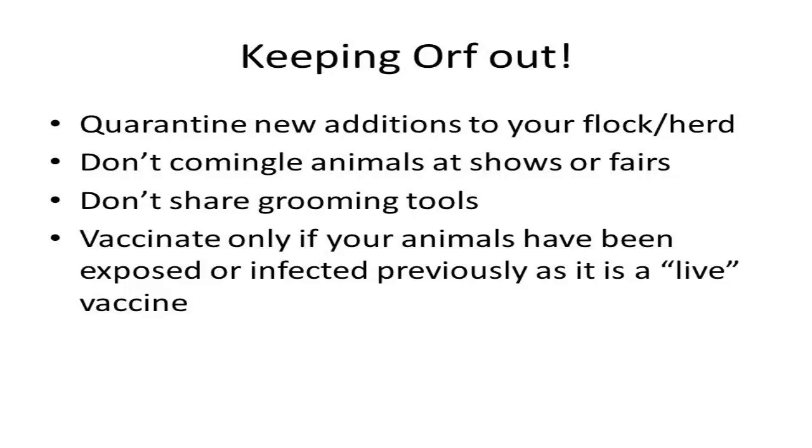If illness with ORF does occur in a herd or flock, separate out any infected stock to slow down cross transmission to healthy animals. There is a vaccine available for ORF, but it is typically only recommended in herds or flocks that have a problem with ORF, since the vaccine contains live virus which can persist in the environment for as long as two years. Consult your veterinarian about the best treatment for ORF and management practices that can help control ORF.